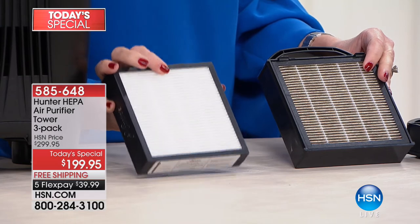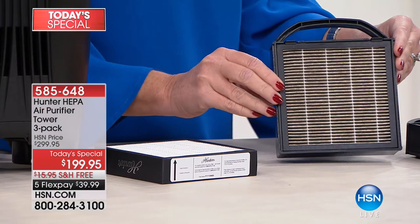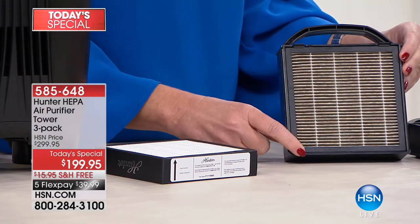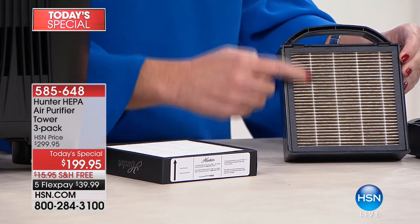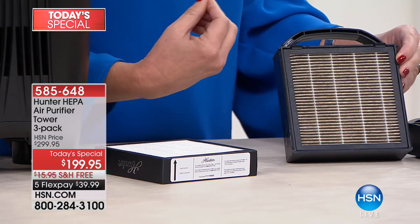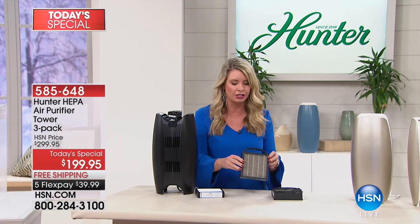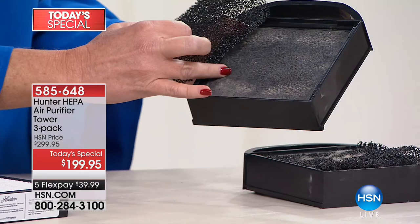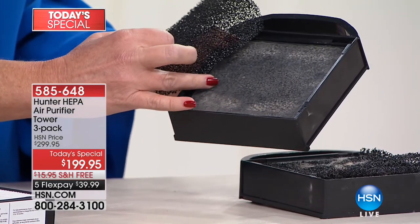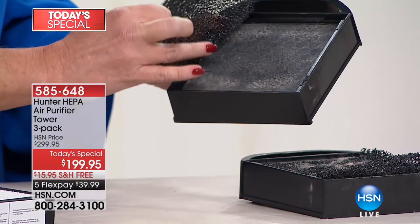This filter has been in a house for one month — just one month. Imagine if you didn't have this system there. Where does all of this go? Where does all the dust and particles go — the allergens, the pollutants? They go in your lungs. This is the last place we want it. We want them here in the filters. This is the ViroSilver pre-filter. Here's the bamboo honeycomb — that's the one that takes care of all those nasty odors. And bamboo is the most natural way to get odor out of the air.